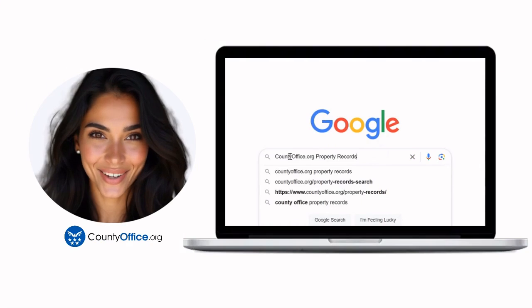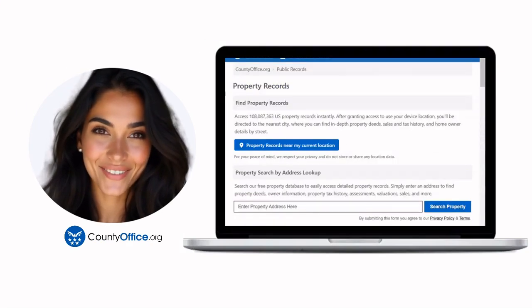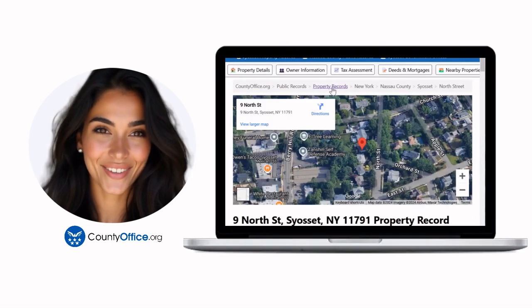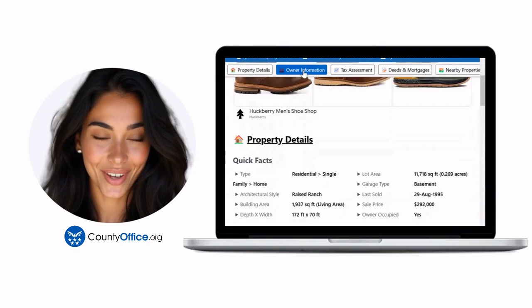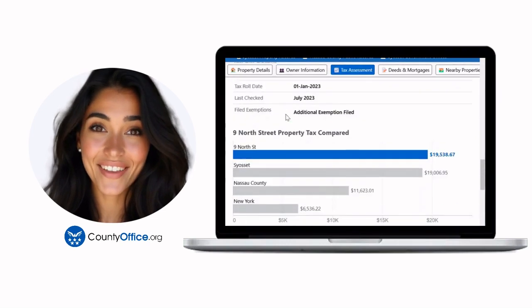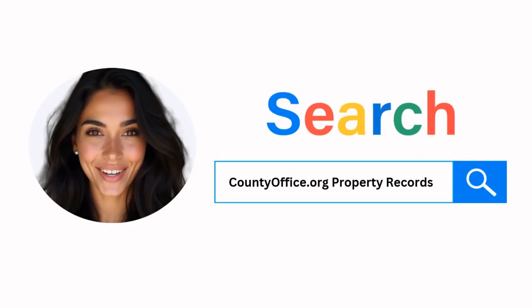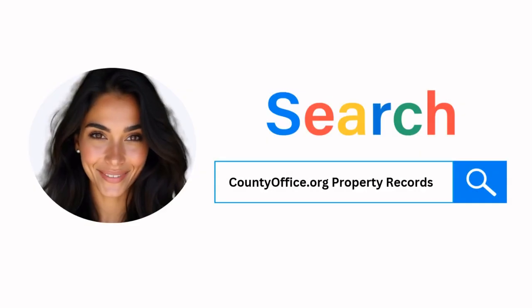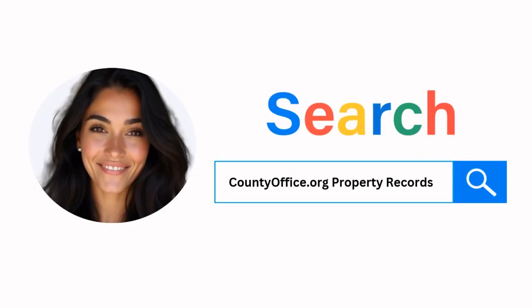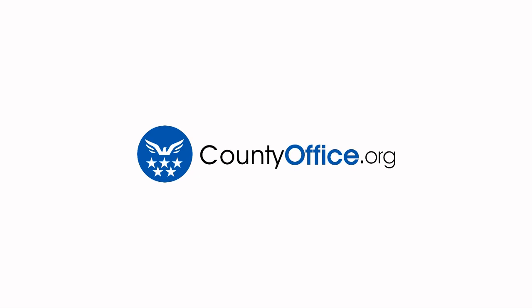Want the inside scoop on your neighborhood? Imagine knowing exactly what your neighbors paid or who actually owns that stunning house down the block. At countyoffice.org, you can create a free account and browse over 150 million property records — owner names, mortgage details, sale prices — all those things other sites make you pay for. Just Google countyoffice.org property records or head to countyoffice.org directly and create your free account today.